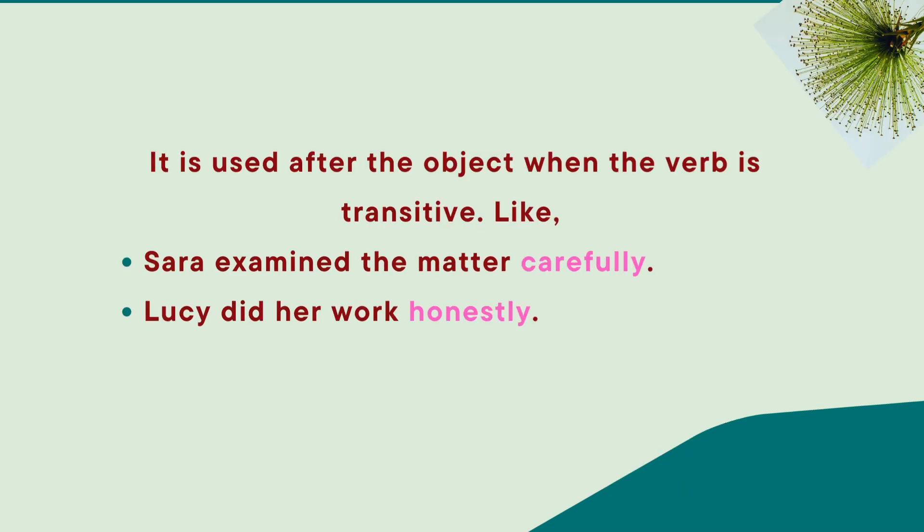In another case, an adverb is used after the object when the verb is transitive. Like: 'Sarah examined the matter carefully.' Another sentence: 'Lucy did her job honestly.' Here, 'carefully' and 'honestly' are adverbs.